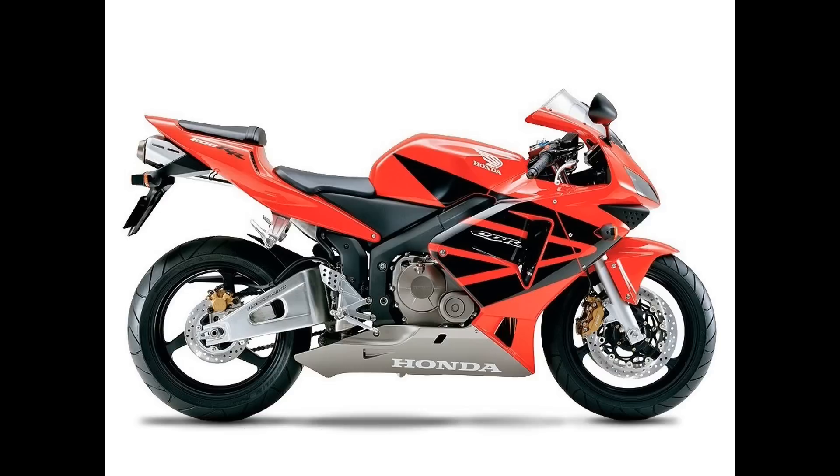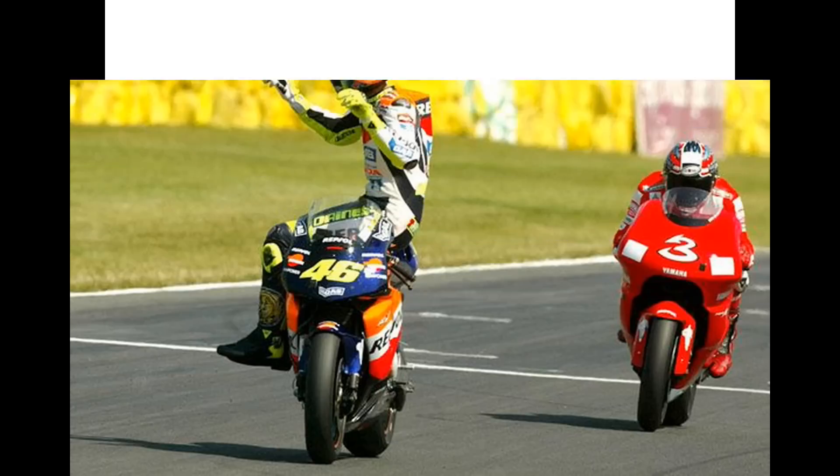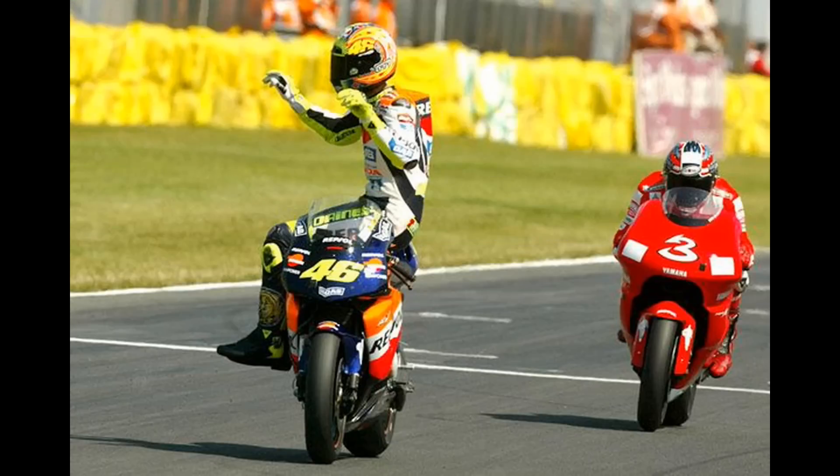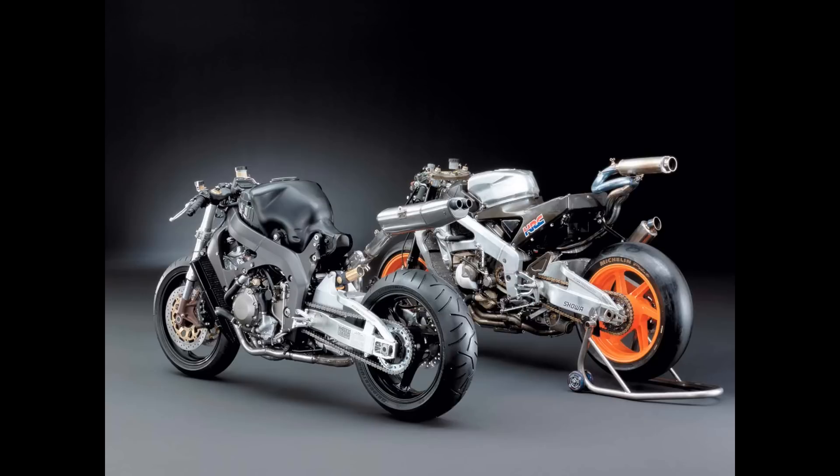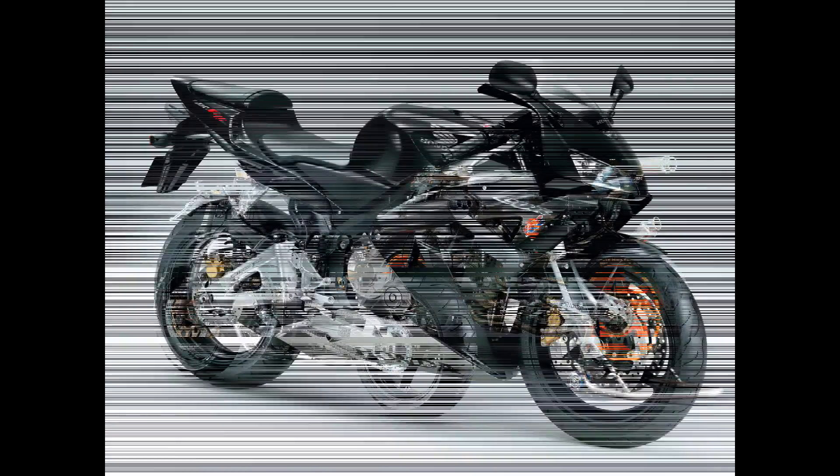The CBR600RR is a 599cc sport bike that was brought to light in 2003 when Honda released it as a race replica version. It has literally won every supersport world championship from 2002 to 2008, and again from 2010 to 2014. That's pretty impressive, and it has an undertail exhaust that is absolutely stunning.